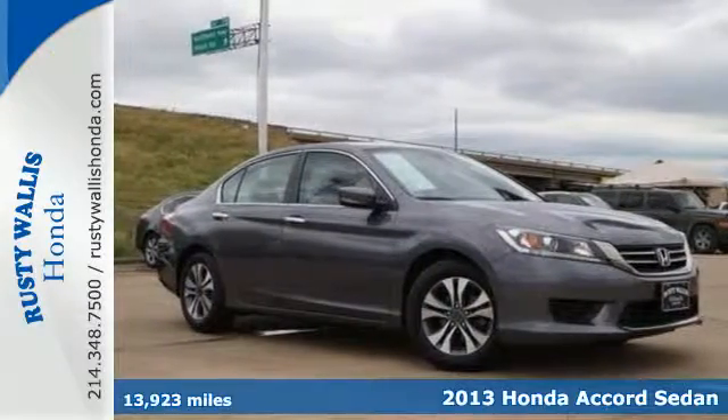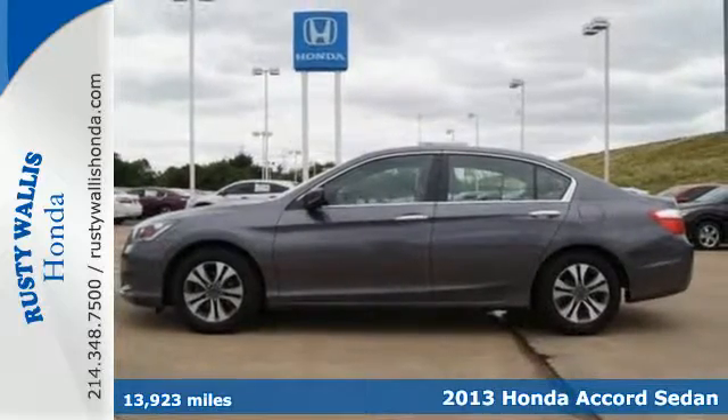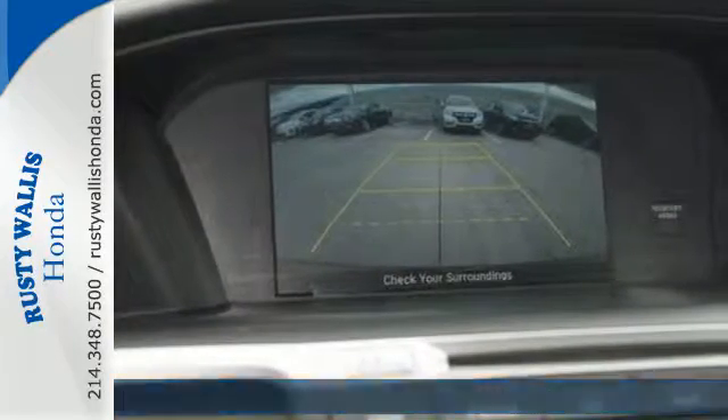Here's a 2013 Honda Accord! This is a well-balanced car that is good at just about everything. It is nicely mannered, polished, pleasant and steady.